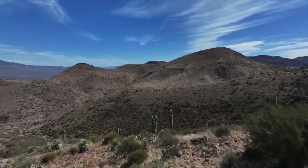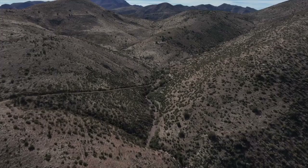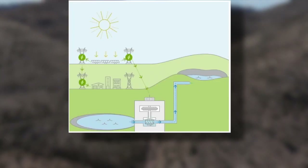This involves the creation of an upper reservoir, and this upper reservoir would be at a location that's about 1,500 feet higher than an existing reservoir. In this particular case, that's Apache Lake. Those two reservoirs would be connected through a tunneling system, which would allow water to be exchanged and generate power into the grid.